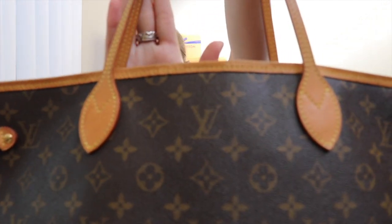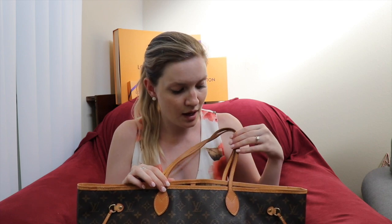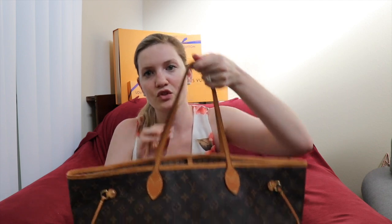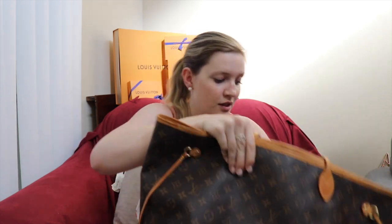The classic monogram with leather trim is just timeless. In the GM size, it easily fits two to three laptops — which gets a little ridiculous for work — plus binders and notebooks. I travel with this bag all the time and it has held up really, really well. The straps are quite thin, but that hasn't bothered me at all.